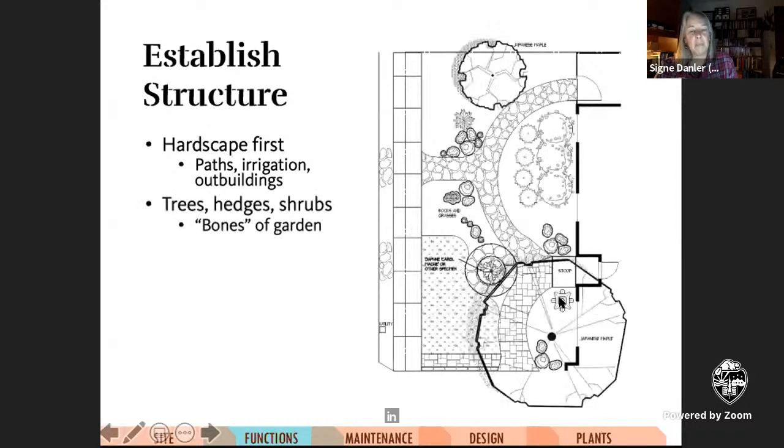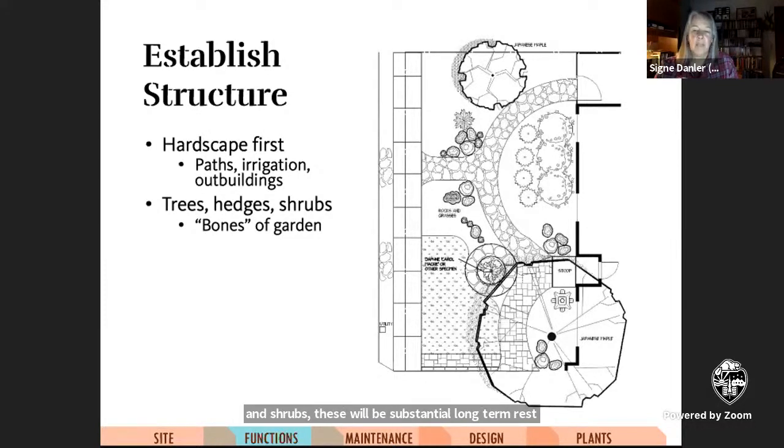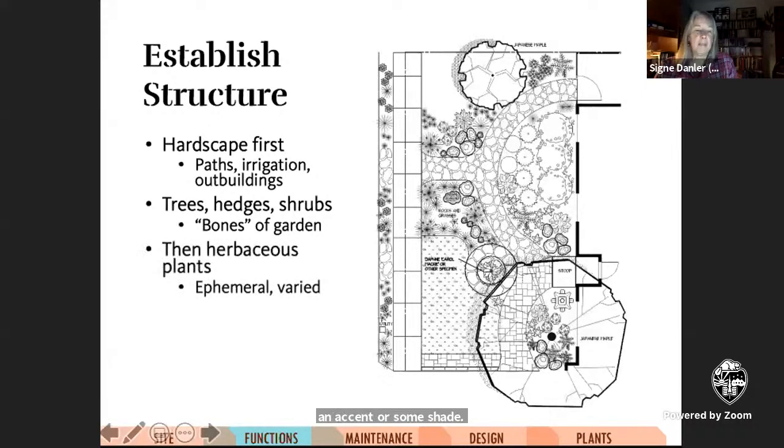The next level after the hardscape is larger trees and shrubs. These will be substantial long-term residents of the garden. If there are existing plants you want to keep, incorporate them into the design too. Pay attention to how site conditions will affect them and how they will affect the site over time — remember that trees cast shade. Finally, herbaceous plants are the icing on the cake. You can plan them in as much detail as you want, but most likely you'll make a lot of changes along the way. They're the things that will add a lot of color and motion and variety, but they don't take up a huge amount of space and they're easy to transplant.